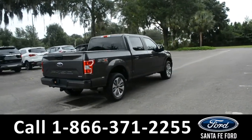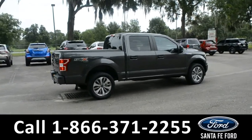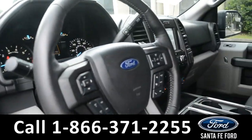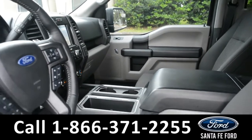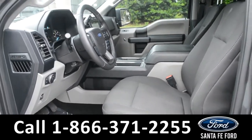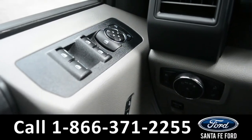Now, let's go ahead and take a closer look at the inside. Here's a quick look at the inside. The seats are black cloth. It has powered windows, locks, and mirrors.